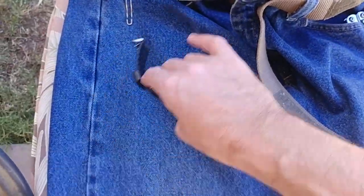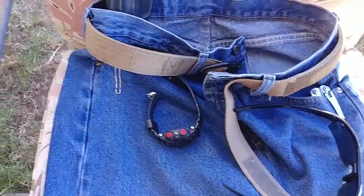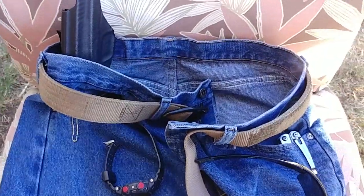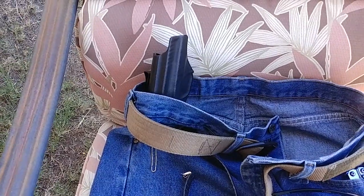With all of this stuff, I've got cutty stuff, I've got timey stuff, I've got a belt, I've got money, I've got a multi-tool, and I've got pew-pew.